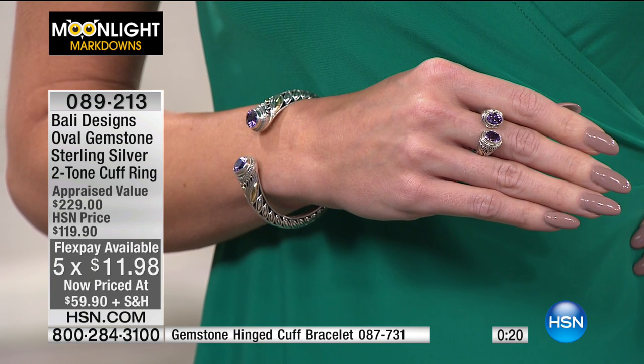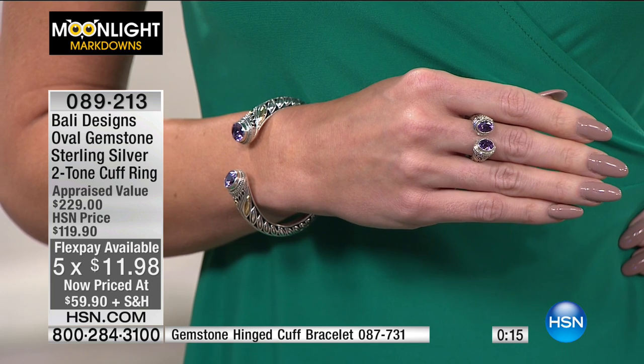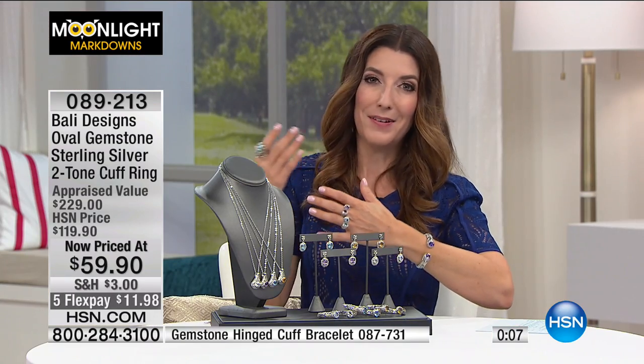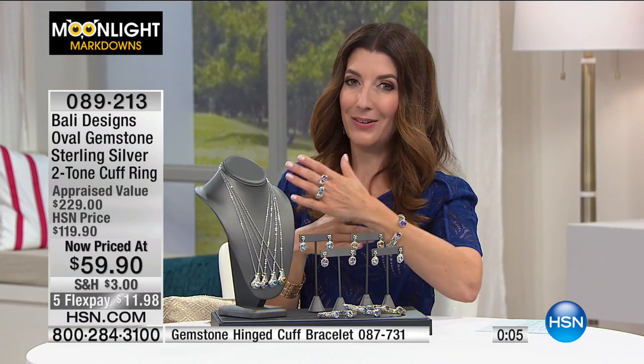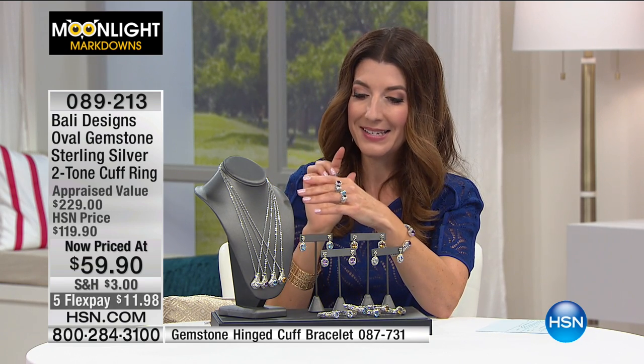Take a look at that negative space, the way it wraps around the finger. That also gives you a little wiggle room, because we know our fingers often change sizes. Your finger may be bigger at the beginning of the day or at the end of the day, so it gives you just a little bit of wiggle room. It's all fully finished on the inside.